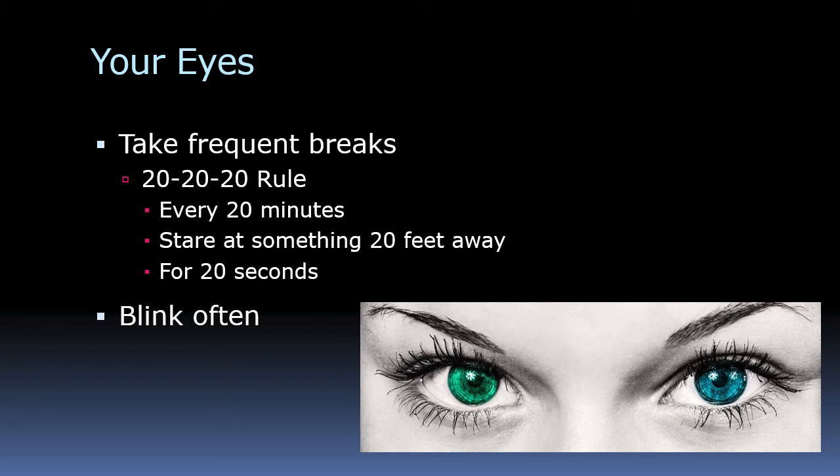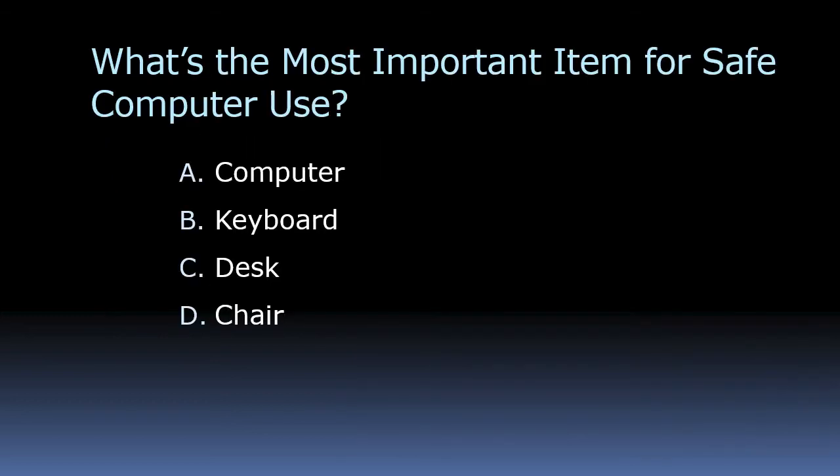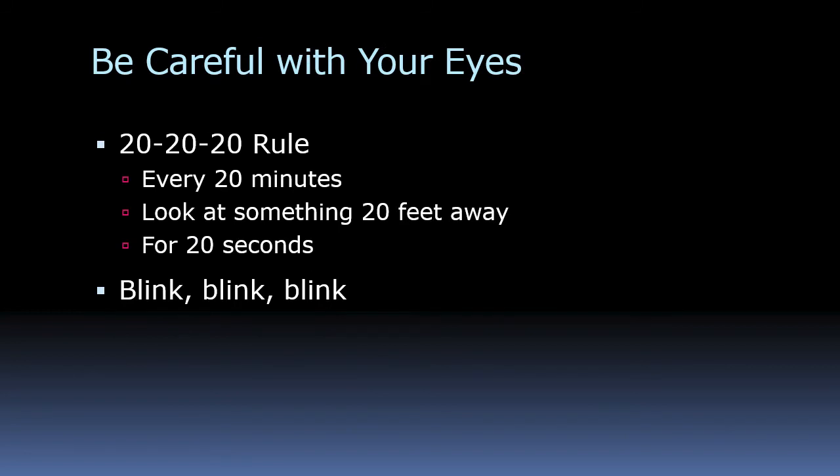We can get so involved in our computer work that we forget to blink. Blinking is necessary because it moistens the eye, so be sure to blink as much as you can to keep the eye nice and moist. To review: the most important item for safe computer use is the chair. And remember the 20-20 rule — every 20 minutes, look at something 20 feet away for 20 seconds. And blink!